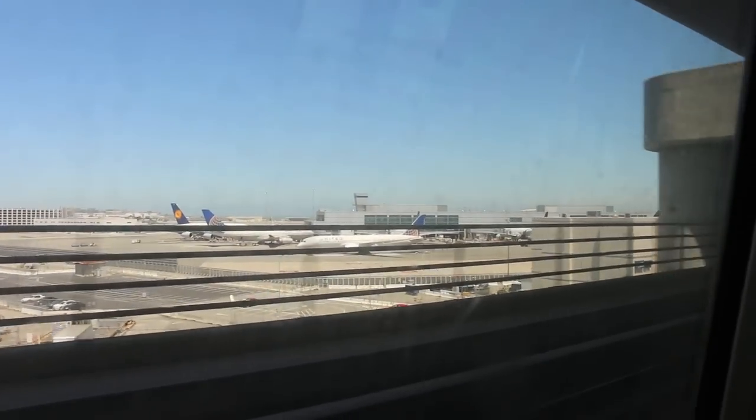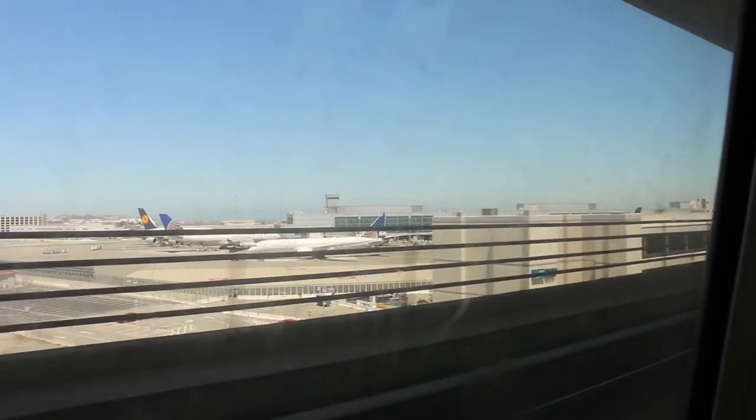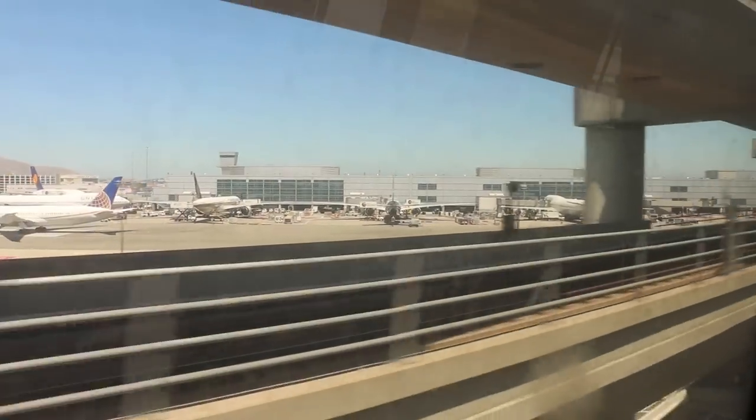Now approaching San Francisco Airport station. We'll be arriving at the international terminal. The international terminal is toward the front of the train. Passengers with domestic flights, when you exit the train, go upstairs, catch the AirTrain red line. The red line stops at every terminal in the airport.